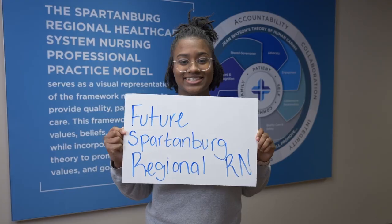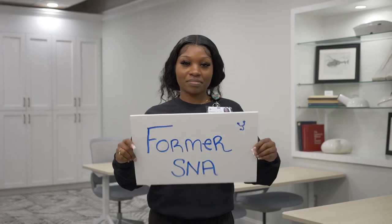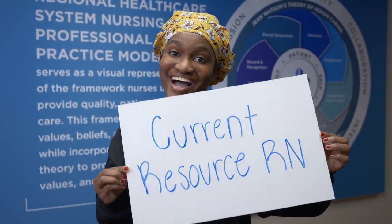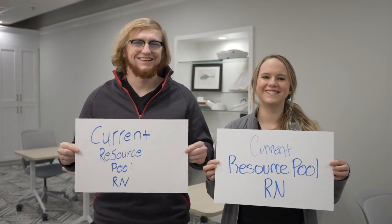Spartanburg Regional Health Care System's SNA Student Nurse Associate and SNI Student Nurse Intern programs are designed to educate and empower student nurses as they enter the health care profession. Student nurses who have completed their prerequisites, nursing fundamentals course, and are actively enrolled in a nursing program qualify for employment as an SNA or SNI.